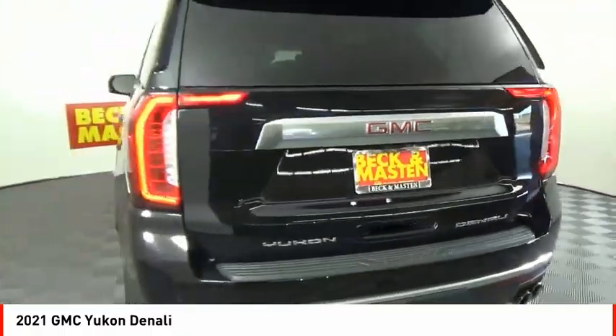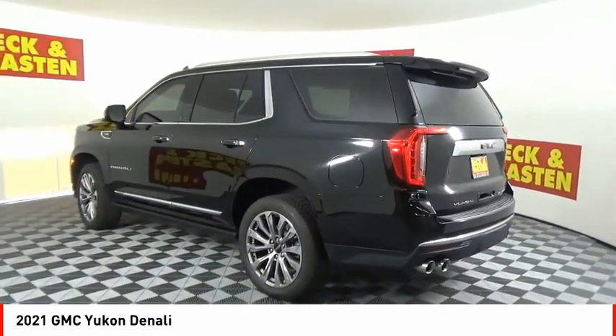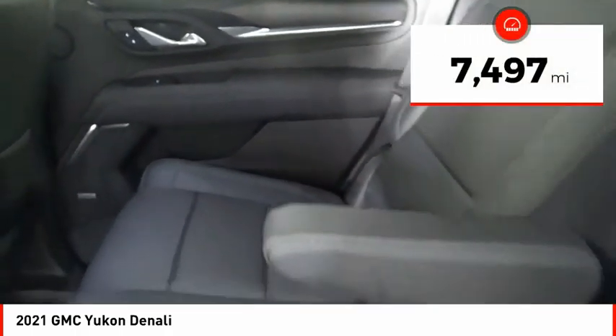Boasting a Vortec 5.3 liter V8 with active fuel management and flex fuel, Yukon is agile and capable. This vehicle has less than 8,000 miles.